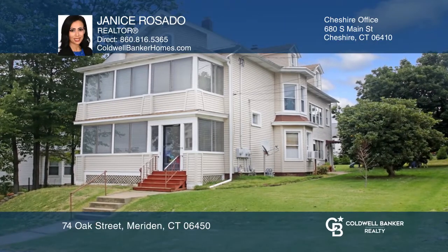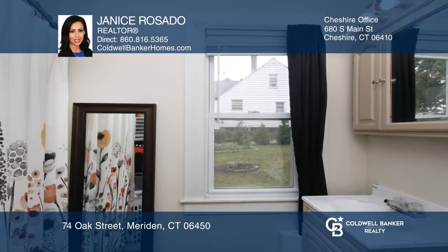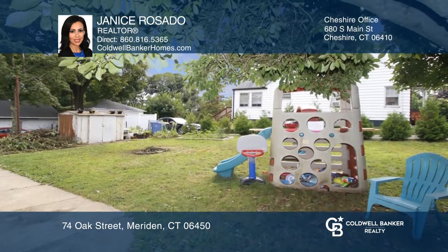If you're looking for a great investment, let this two-family home work for you. Both units include an eat-in kitchen with a large pantry, updated bathrooms, three bedrooms, two entrances, a large living room, and an enclosed porch. Also enjoy the fantastic yard, great for entertaining.